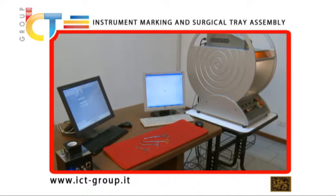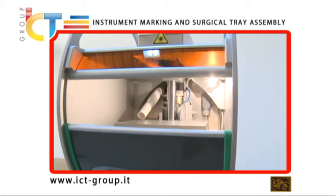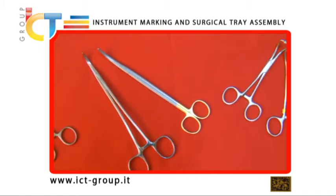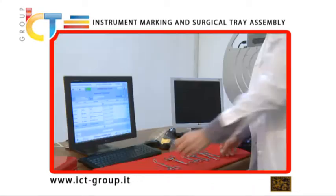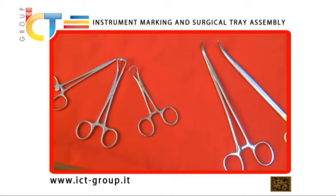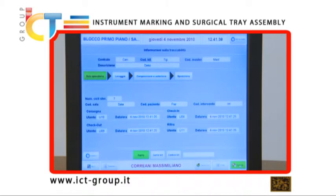For many years, data matrix technology has had a powerful and efficient approach to product tracking and tracing in industrial environments, and can be successfully used to trace surgical instruments between sterilization facilities and operating rooms. Data matrix codes are similar to standard barcodes except that they are more resistant and readable, and they pack a great deal of information into a small space.